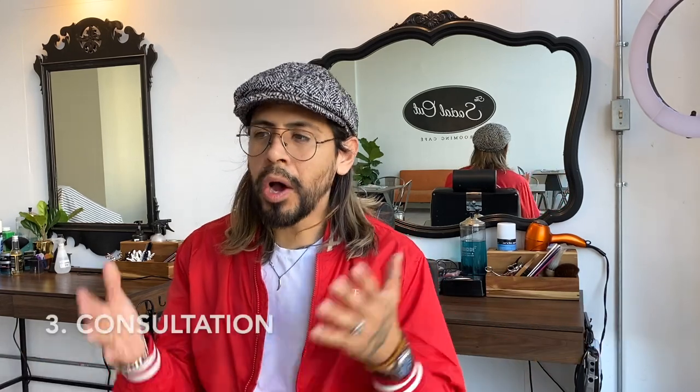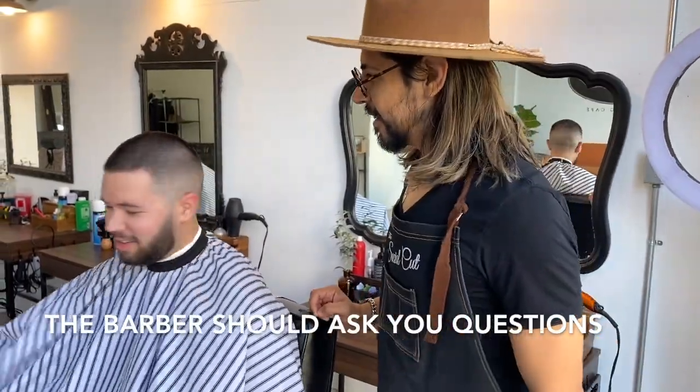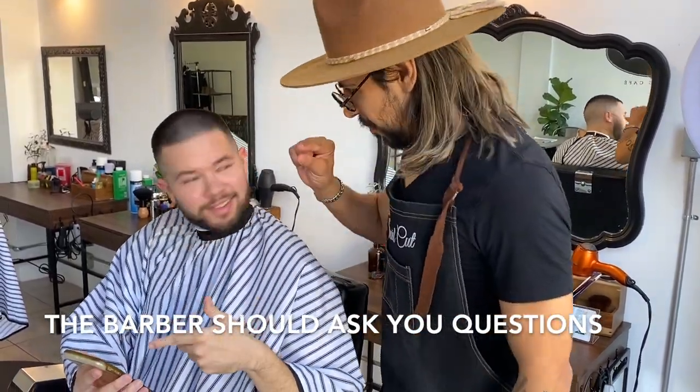Those first two things are things to consider before the barber even touches your hair. Now number three — the consultation. This is one of my favorites. You sit in the barber's chair and I've heard this so many times: the guy sits there and says the barber messed up his hair, did things he didn't ask for, gave him a line he didn't want. That all comes down to a simple, good consultation. If you say 'can I get a number one fade and a little bit off the top' and the barber just puts on the clip and starts cutting — run.